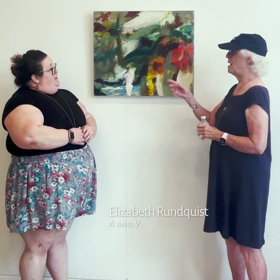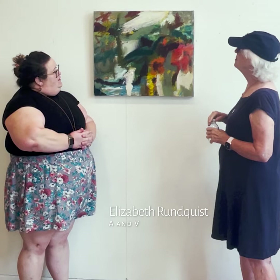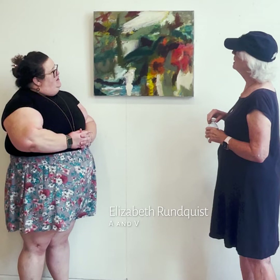Sure. This is called A&V, and it's about two of my great-granddaughters. These are poppies and my first great-granddaughters, and there's a lot of emotion in it.